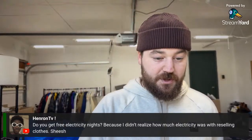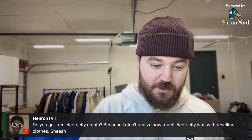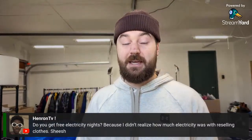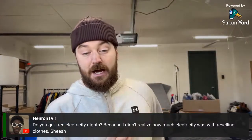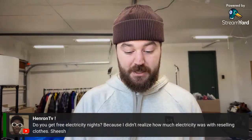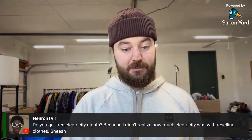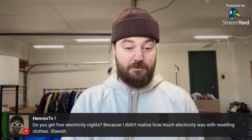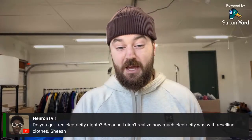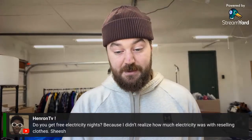On electricity costs with reselling: I haven't really noticed that problem. All my stuff is LED, I have motion sensor lights so everything turns off when I'm done, and my photo station lights I make sure to turn off. I didn't really notice it from my perspective, but electricity in general is getting crazy expensive so it's definitely something to consider.